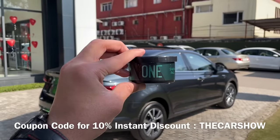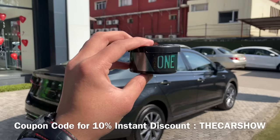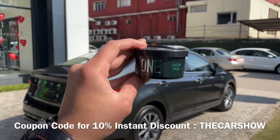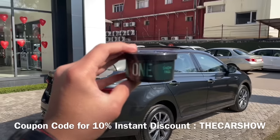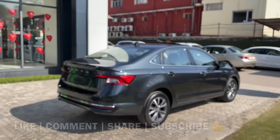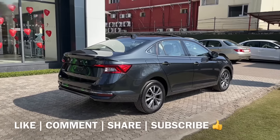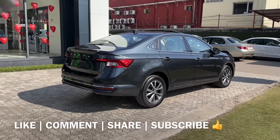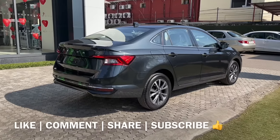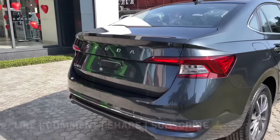आपको यह car कैसी लगी नीचे comment section में ज़रूर बताएं. नीचे comment section में Involve One Snowfall car perfume का link भी मिलेगा - इसे ज़रूर खरीदें और The Car Show coupon code use करने पर flat 10% का instant discount भी मिलेगा. यह थी complete video, I hope you all enjoyed this video. Please share it with your friends and family, video पसंद आई हो तो like करें और channel को subscribe करें. Thank you.